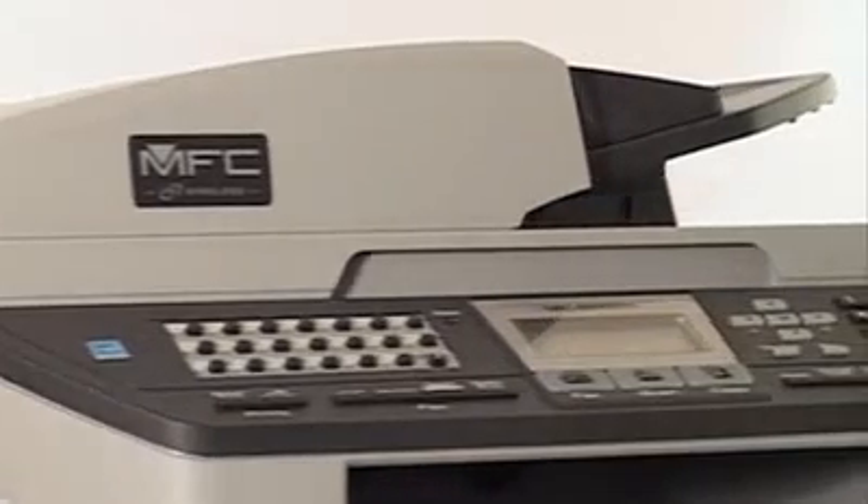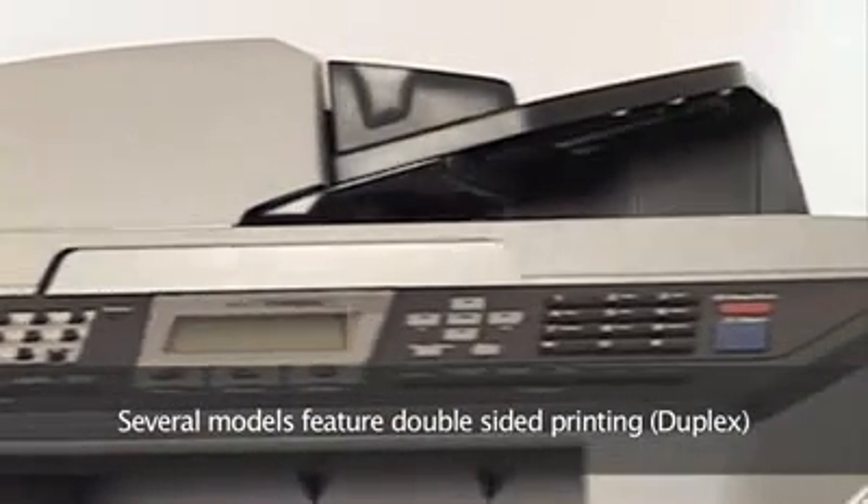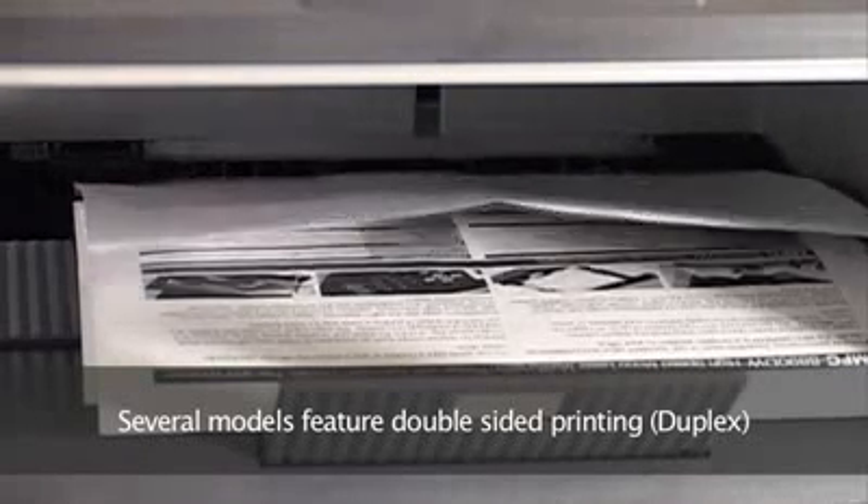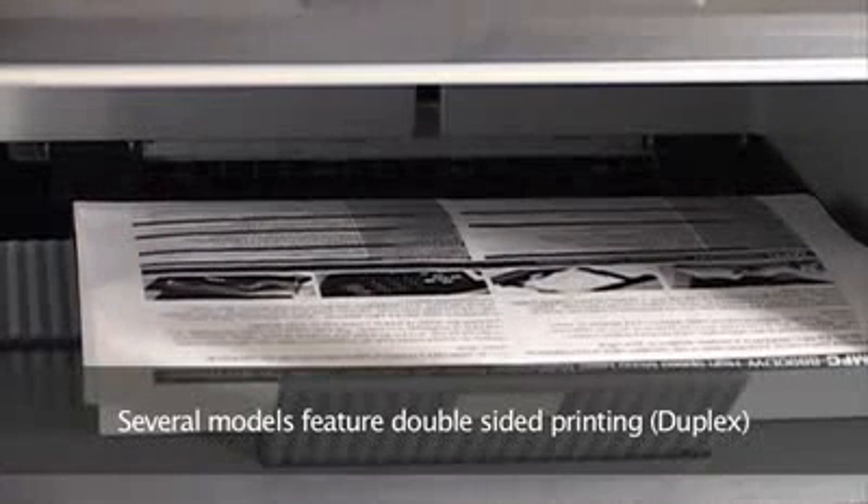Many of the features not only save you time but also make your life easier by making any print job simple. Several models feature duplex or double-sided printing, which saves paper costs and makes it easy to create professional booklets, reports and presentations.